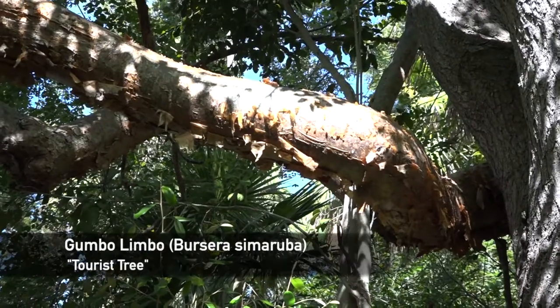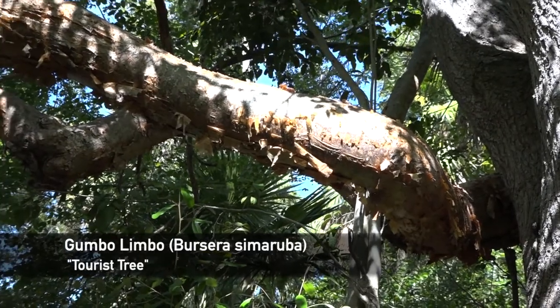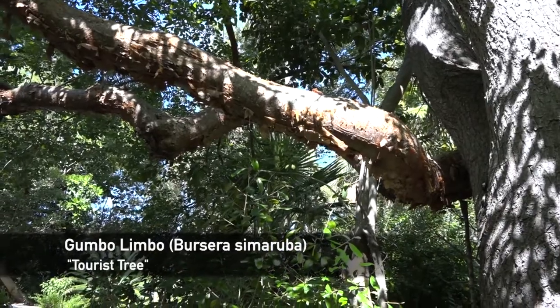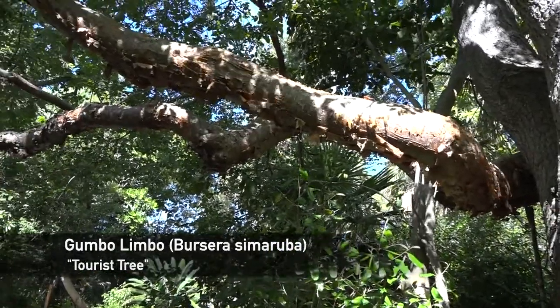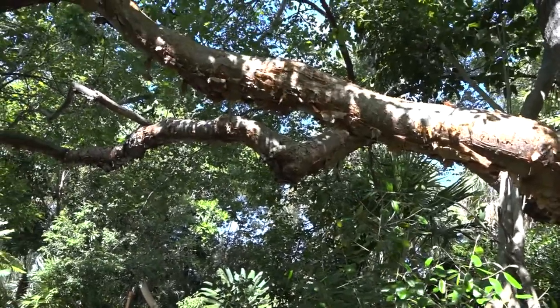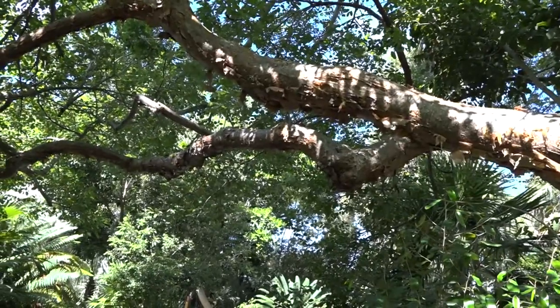The gumbo limbo is locally called the tourist tree because every year in June and July it turns red and peels. The interesting factor about the gumbo limbo is it's a major glutton with water. It drinks so much water during the rainy season that it swells up, so that during the summer when it dries out, the bark shrinks and peels.